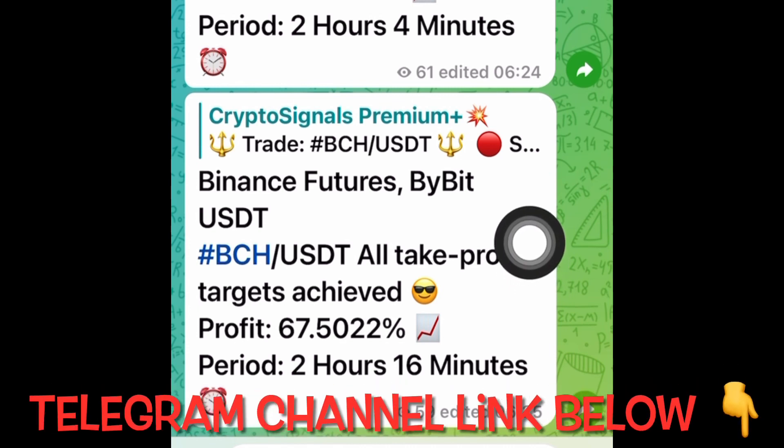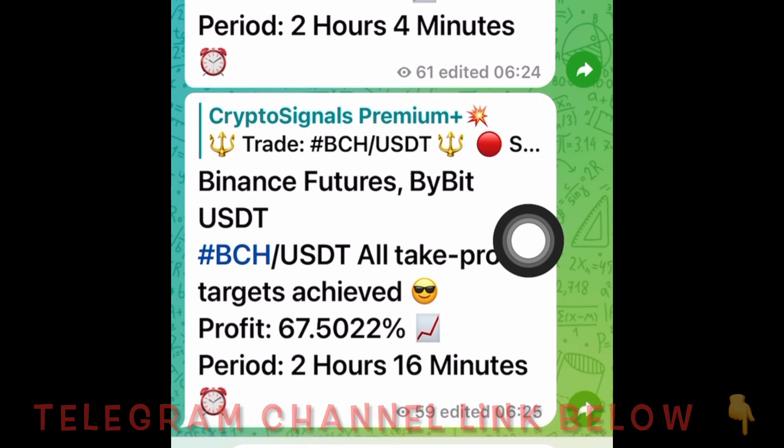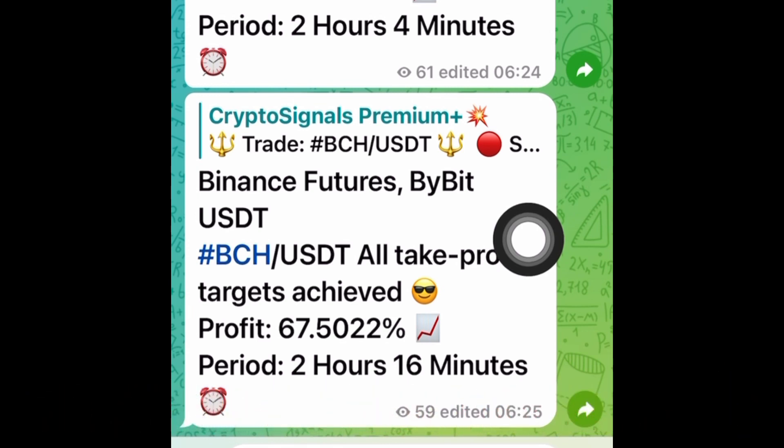What else do you want to see? What are you waiting for? If you are not yet in the VIP channel, do yourself some good and land yourself in the VIP Premium Plus signals channel as quickly as you can. Join them, take the risk, and make some money.